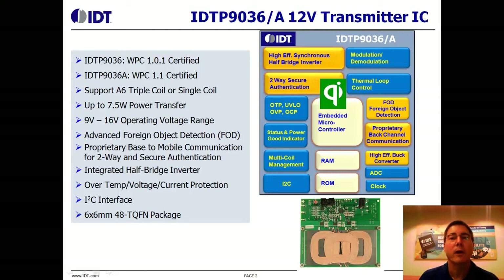If IDT's wireless power transmitter and receiver are used together, we can transmit power up to 7.5 watts, which is above and beyond the WPC specification. Also, the WPC A6 design is intended for 12-volt input voltage operation, but our solution can accept a wider input voltage range of between 9 volts and 16 volts.